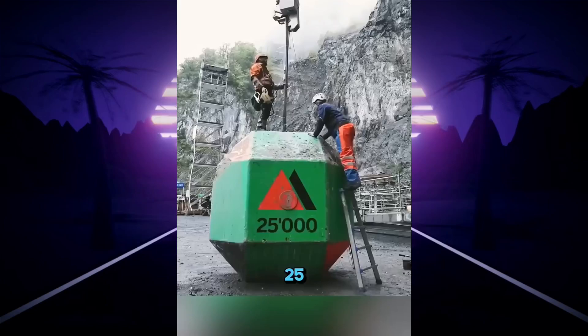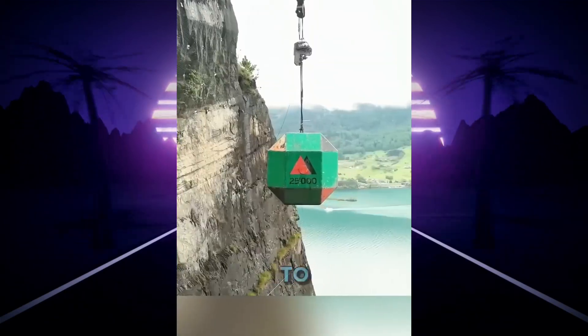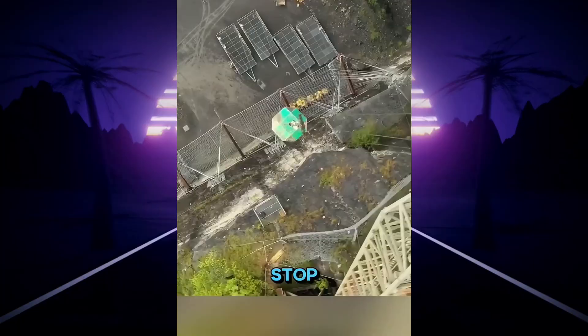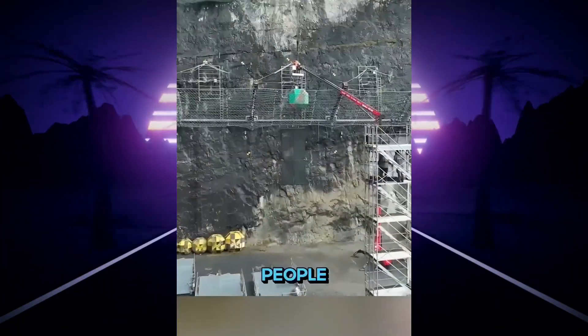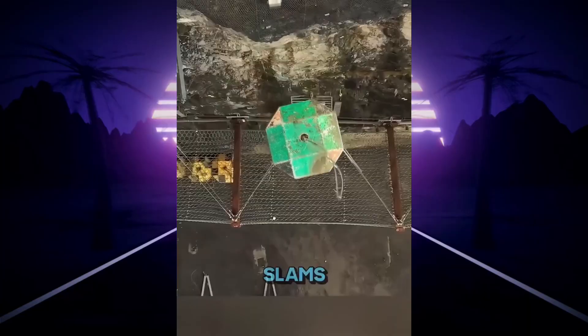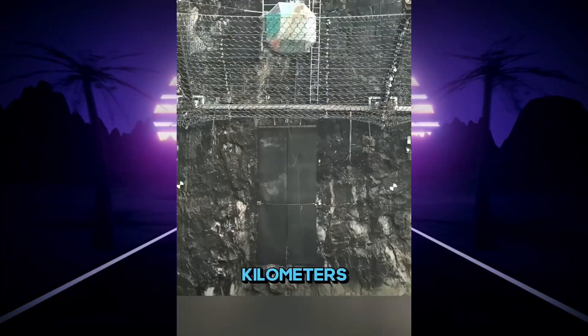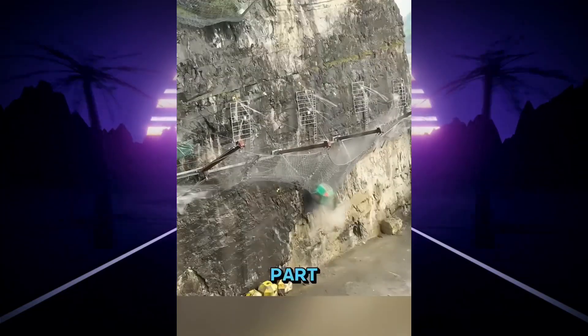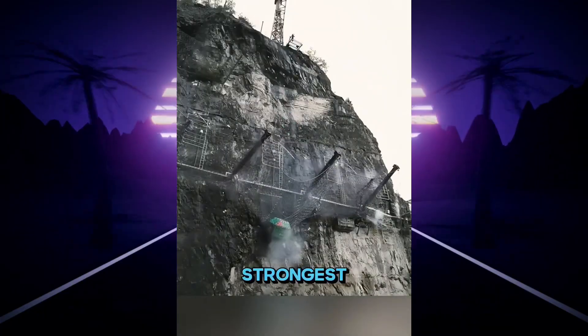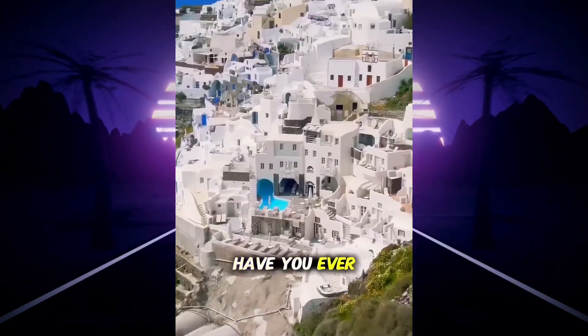A 25-ton concrete block is about to drop from 50 meters up. They're testing rock protection nets — the kind that stop landslides and falling rocks to keep people safe below. They release it from the crane and it picks up speed fast, slamming into the net at 115 kilometers per hour. The net stretches hard, but it holds. This just set a world record for the strongest rock net ever tested.